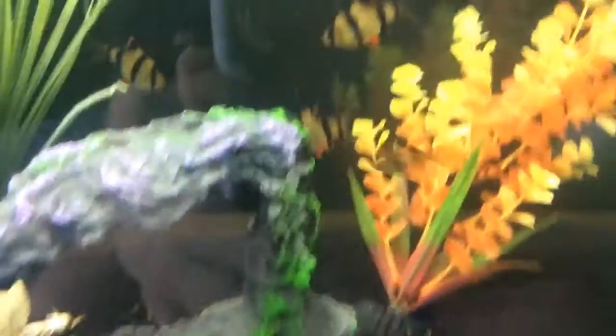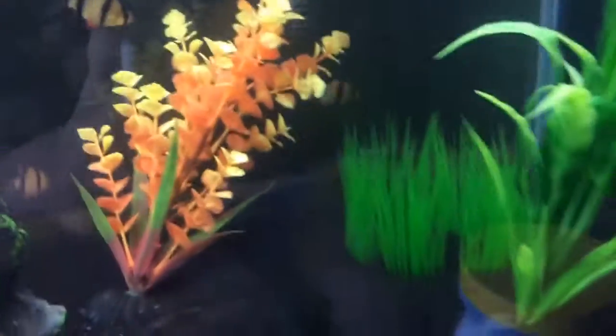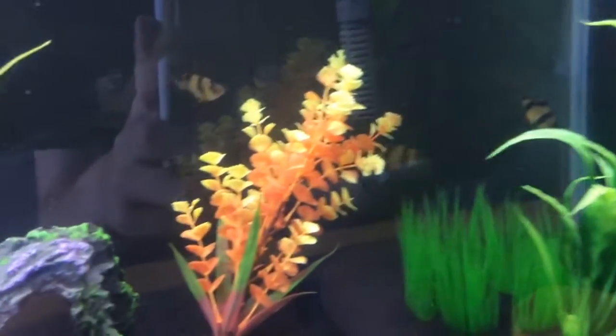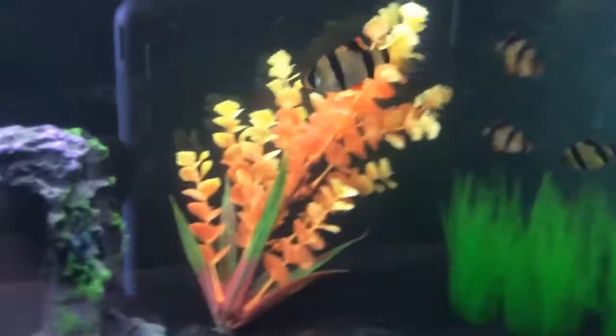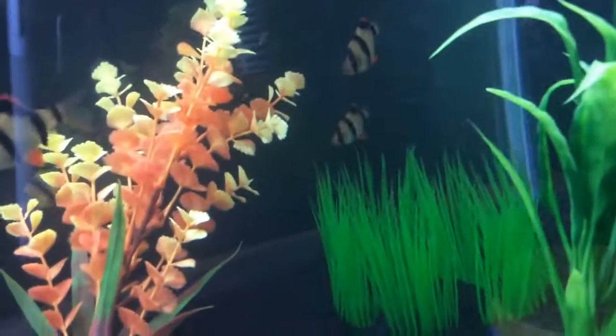And then you guys have already seen the tiger barbs, which are still probably my favorites in here. I just really like the fish. And one of them is pregnant. Let's see if I can find them for you — it's this one right over here.